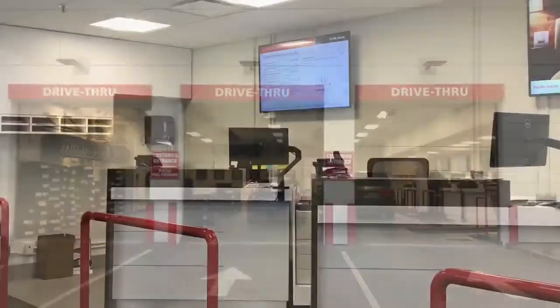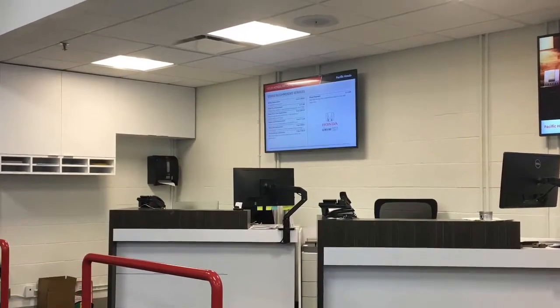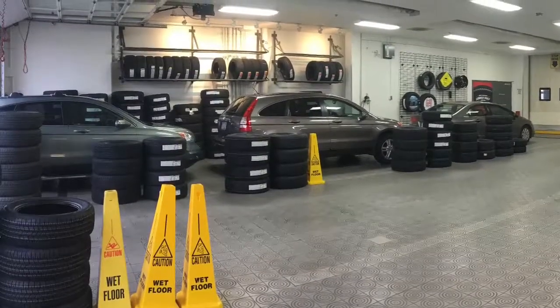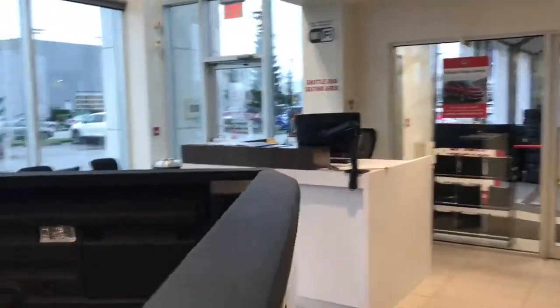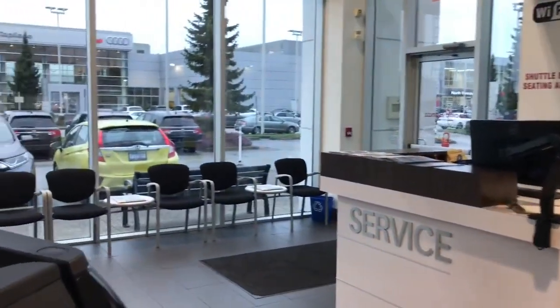Our redesigned service department. Our new service reception desk, where you can wait for your shuttle driver.